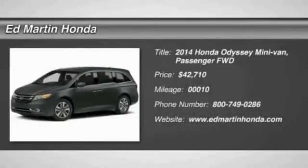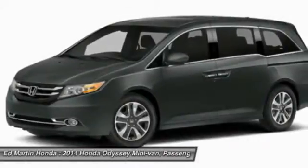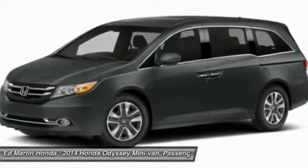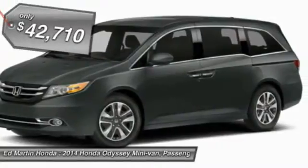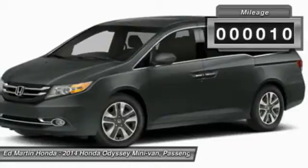The 2014 Odyssey. The Honda Odyssey is a showcase of distinguished style, captivating technology, and advanced safety features. A must for all families, and is priced below $45,000.